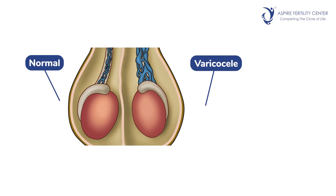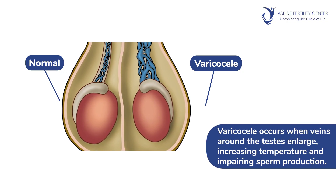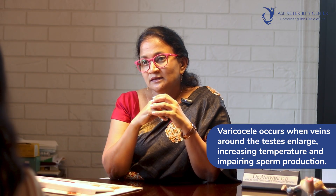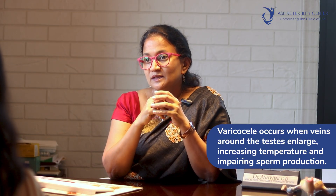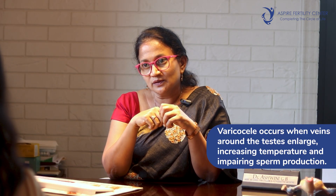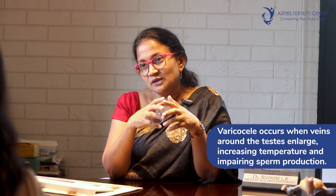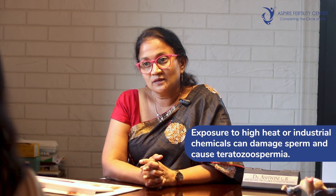Another common cause is varicocele — a condition wherein the blood vessels around the testes are enlarged, as a result of which the temperature around the testes increases. Ideally the temperature at the testes should be one degree less than the body temperature; that's why the testes are designed to be in the scrotum. In case there are dilated blood vessels around the testes, this increases the temperature and thereby leads to malfunction of the sperms, which in turn can lead to teratozoospermia.